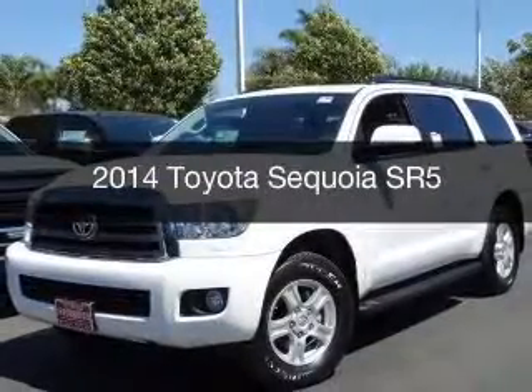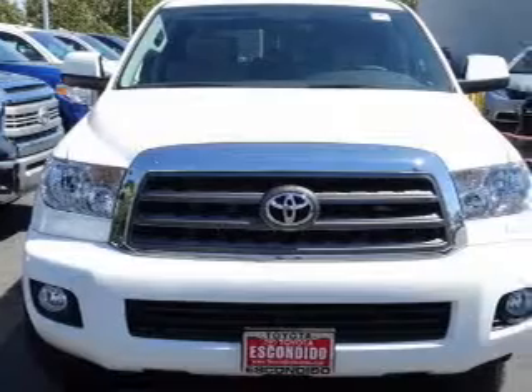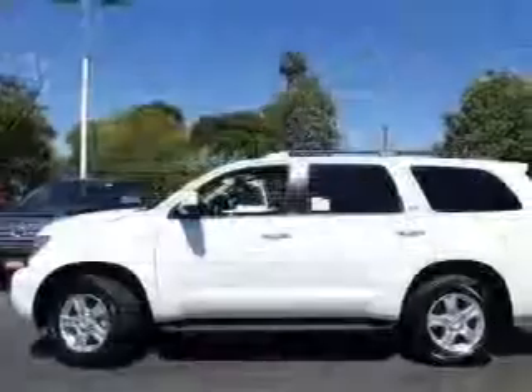This is a new 2014 Toyota Sequoia, powered by 4-wheel drive, a 5.7 liter 8-cylinder engine, and a 6-speed automatic transmission.